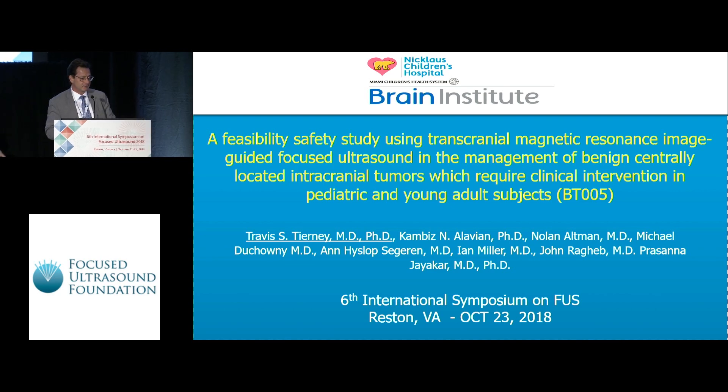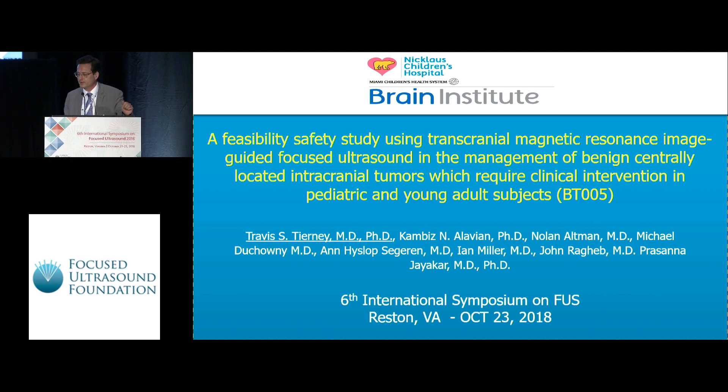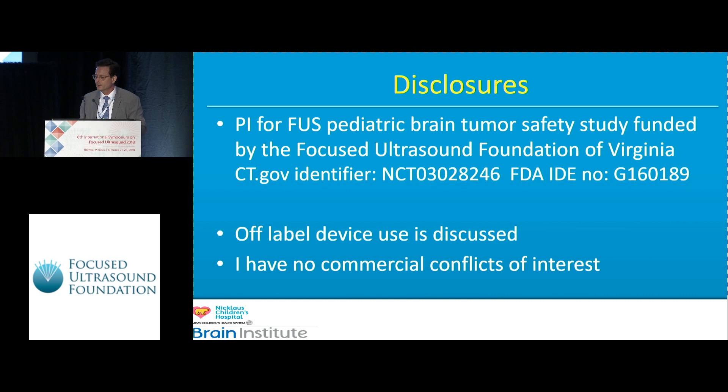This is BT005, which is the first pediatric brain tumor trial. It's an ablation trial done at Nicklaus Children's Hospital — originally Miami Children's Hospital — and we did this study in conjunction with Insightec. I was the PI for the initial part of this study, which was generously funded by the Focused Ultrasound Foundation of Virginia.